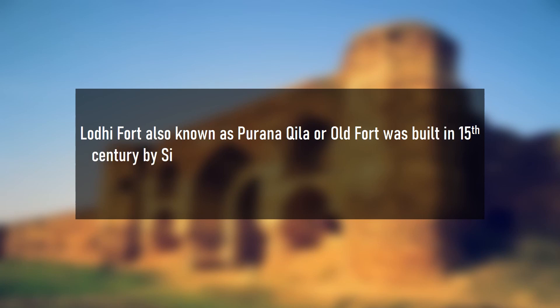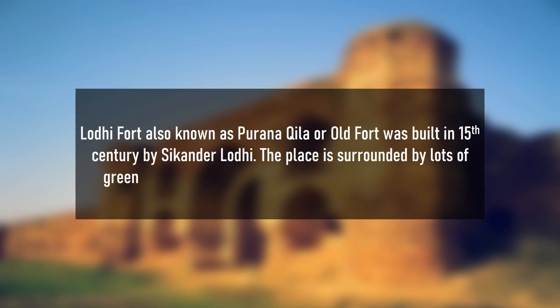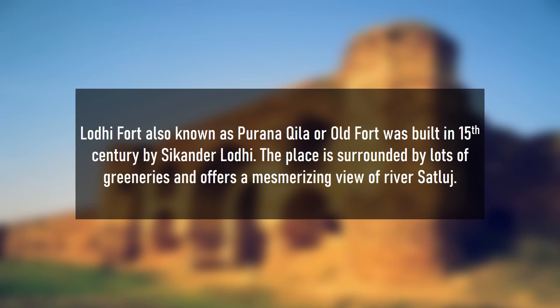Lodi Fort, also known as Purana Kila or Old Fort, was built in the 15th century by Sikandar Lodi. The place is surrounded by lots of green trees and offers a mesmerizing view of river Sutlej.